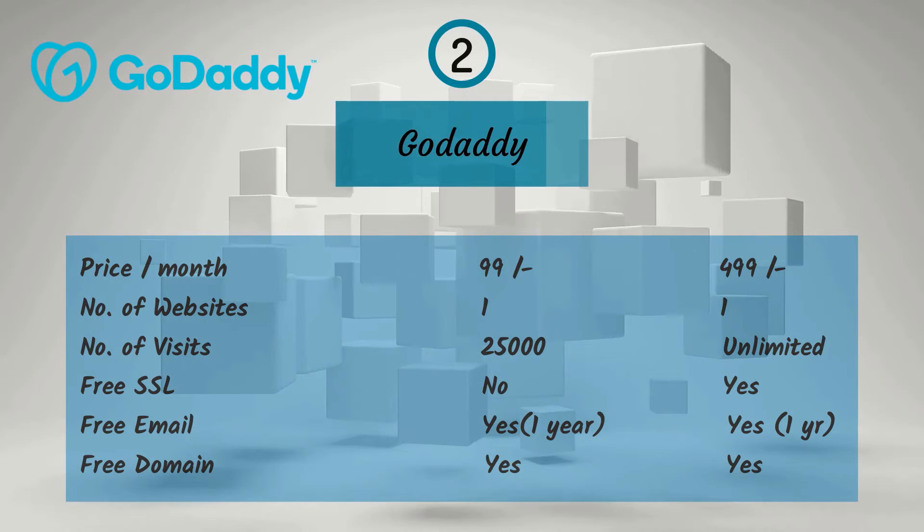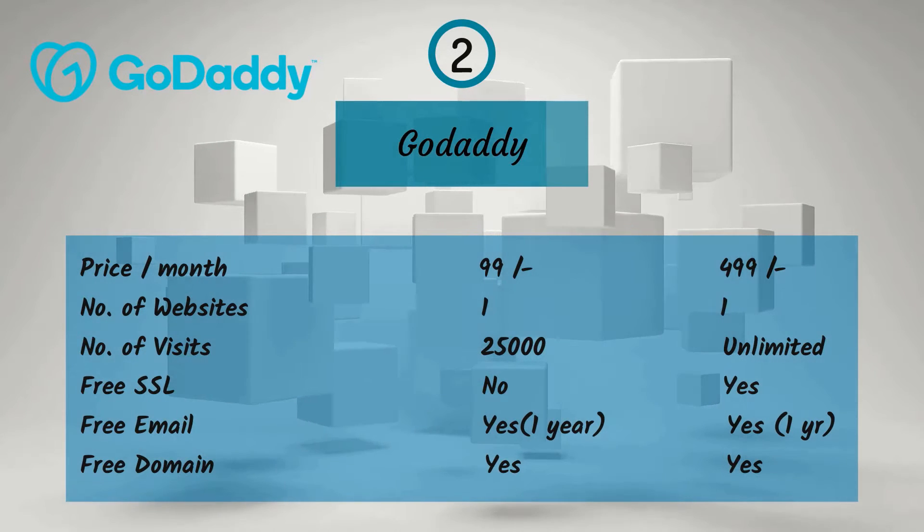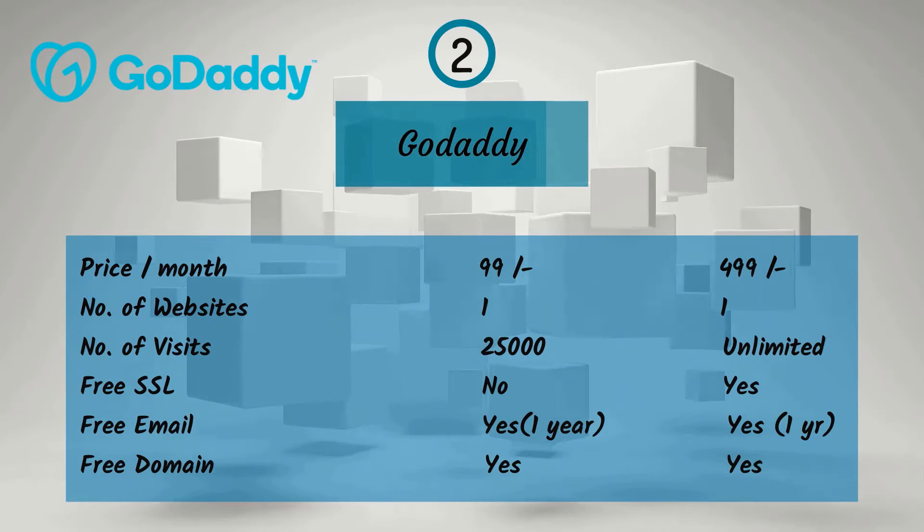And for a monthly price of Rs. 499, you get one website, unlimited visitors, free SSL, free email for one year, and a free domain.